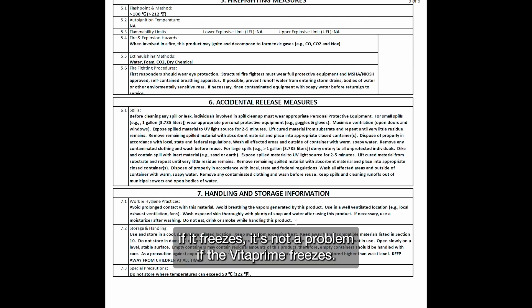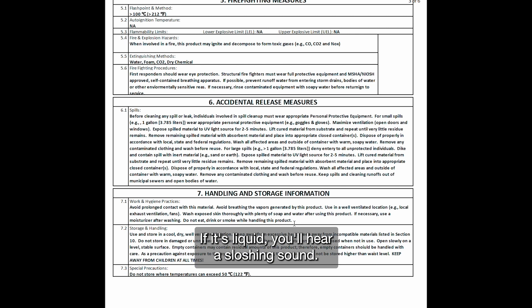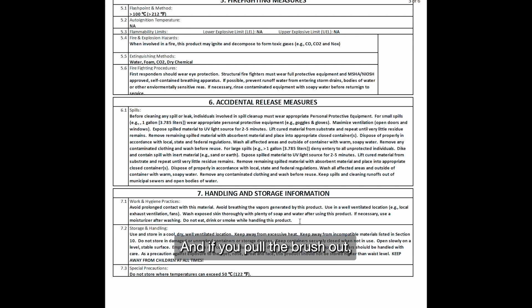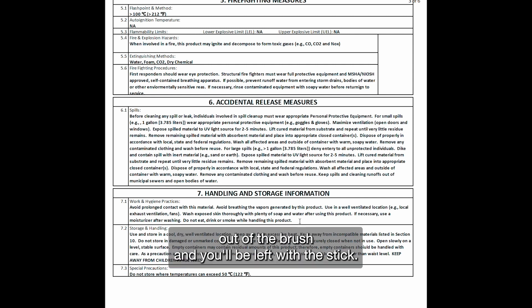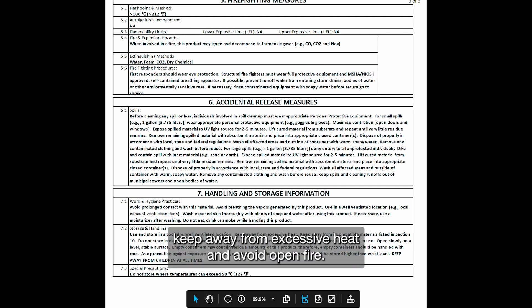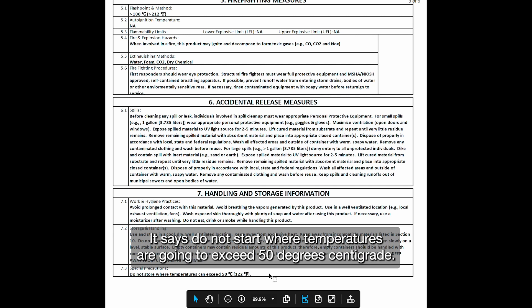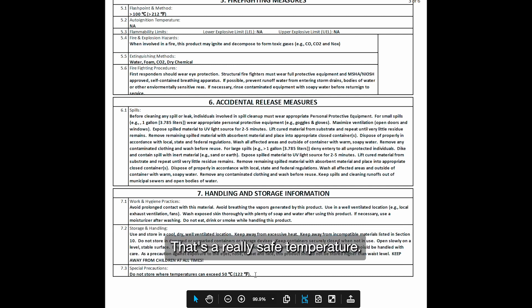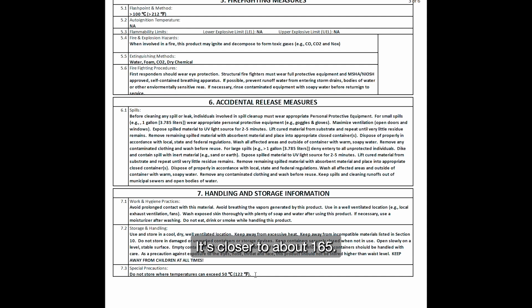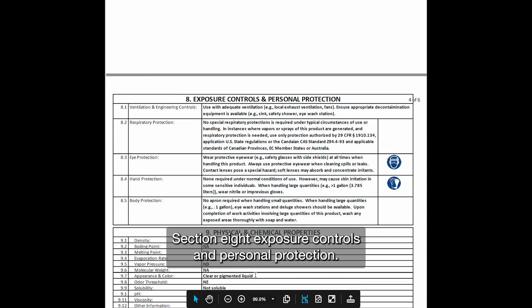If it gets cold and freezes, it's not a problem. If the Vita Prime freezes, just let it warm up, shake the bottle, and make sure it's liquid — you'll hear a sloshing sound. If it's solid, you won't hear anything, and if you pull the brush out it will literally pull the bristles out of the brush. Keep it away from flames and excessive heat, avoid open fire. The SDS says do not store where temperatures exceed 50 degrees centigrade, though it's closer to about 165°F — just be careful.